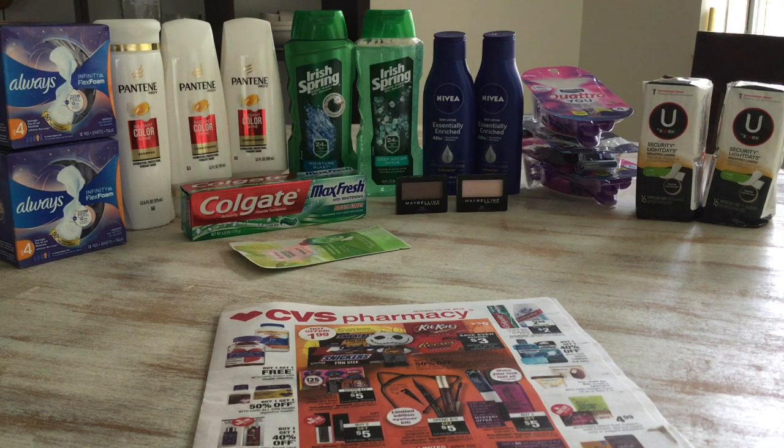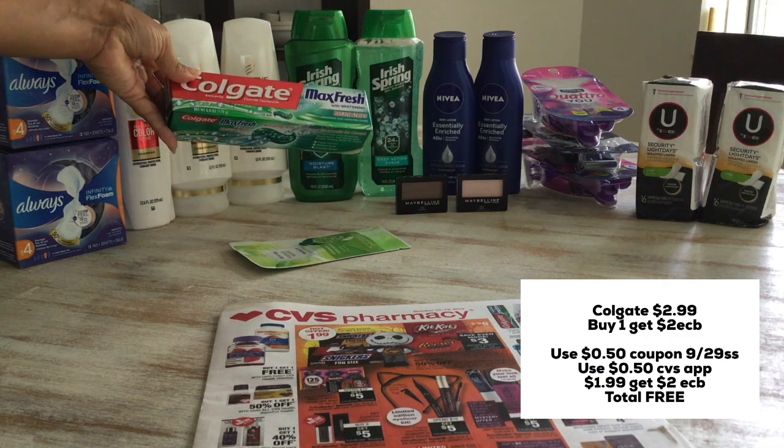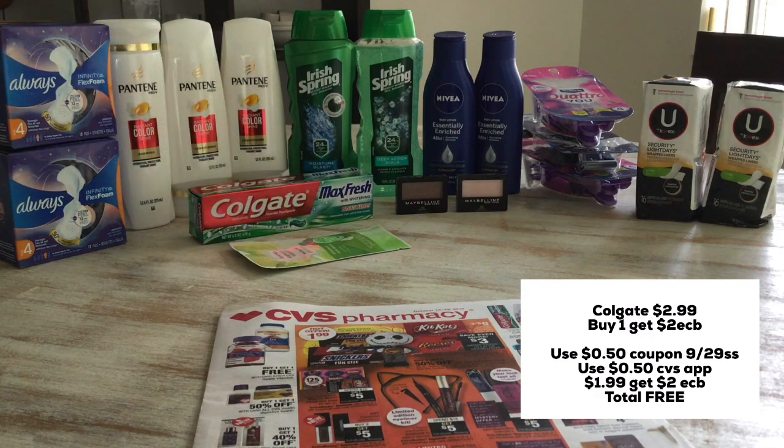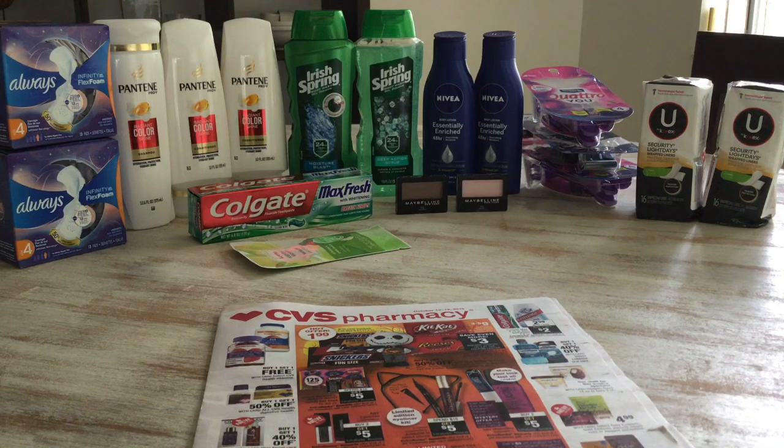Let's move over to the Colgate deal. This week it's buy one get $2 in extra care bucks. I grabbed this Colgate Max — it's on sale for $2.99. I got the Max brush with whitening breath strips for $2.99. I used a $0.50 coupon from the 9/29 SmartSource and a $0.50 coupon from the CVS app — make sure you load that to your card. I paid $1.99 and got back $2 in extra care bucks, making this completely free. Free toothpaste again!